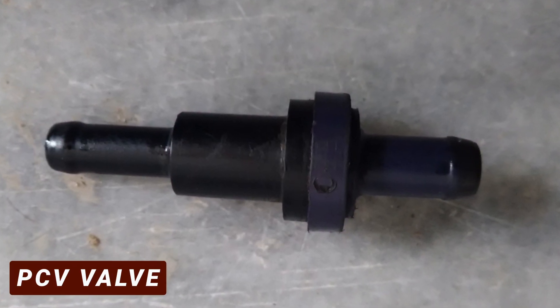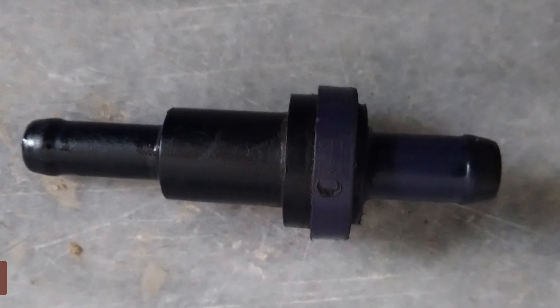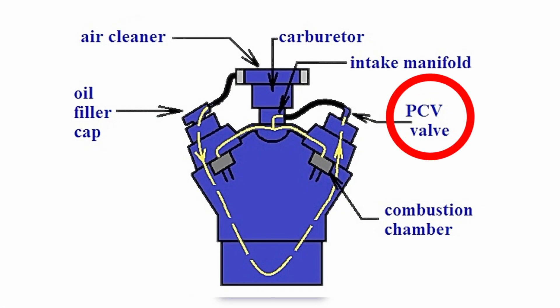Let's start with the least expensive and most overlooked cause: the PCV valve. The whole purpose of the PCV valve is to recirculate harmful gases from the crankcase into the intake manifold. These gases mix with the air-fuel mixture and get burned off in the combustion process.